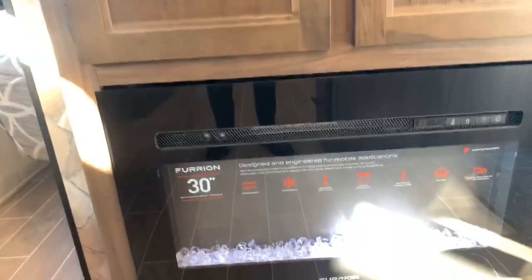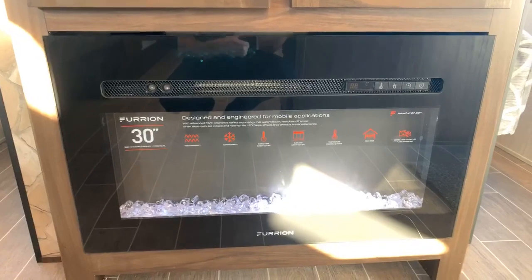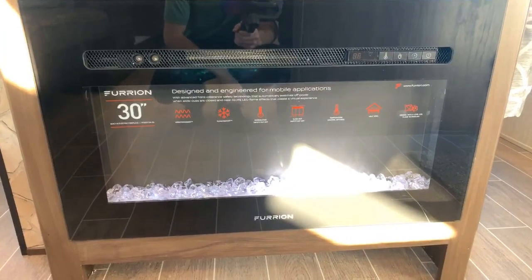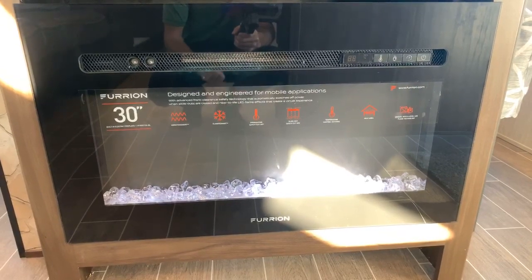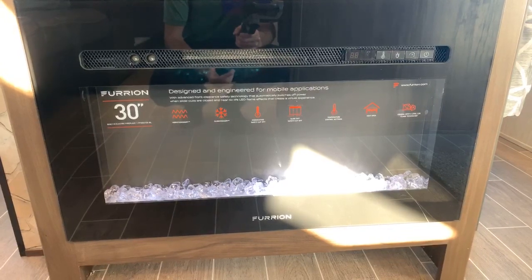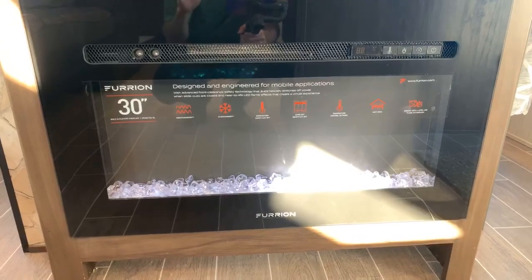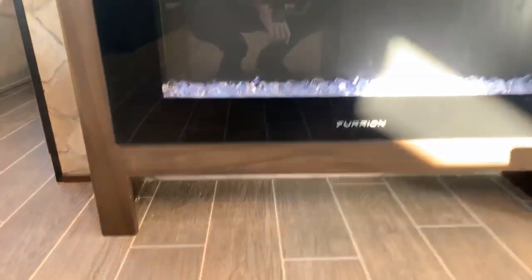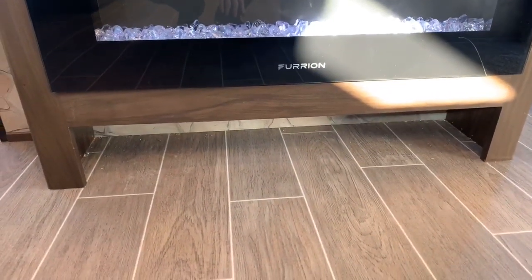Down below the entertainment center is a Furrion 30-inch electric fireplace/space heater. It looks really cool with a nice ambience, but it also puts out heat. It can't replace your furnace on a really cold day, but on a cool morning it's going to work well to take the chill off the air. Also new for this year, down below there's a little spot for shoes — that way you're not putting them by the door and tripping over them.